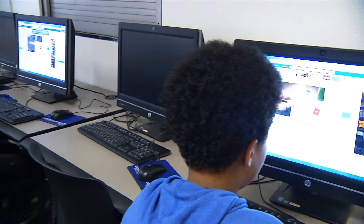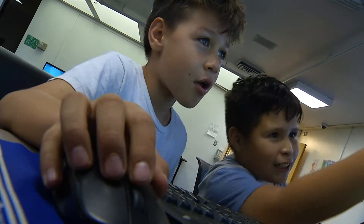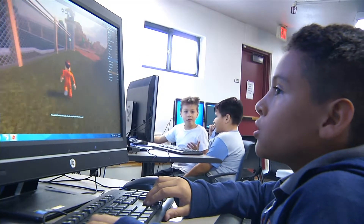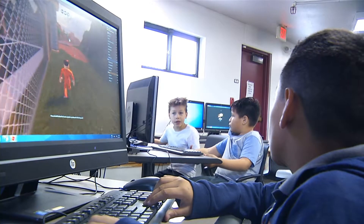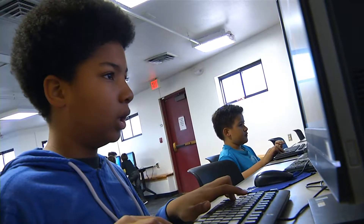We have a large computer lab as well here at Thomas Bell Community Center. It's used for after-school homework club. It does have access to the internet — I think we have 18 computers back there. Adults are scheduled during different times when they come in and use it for job information and any other things that they need it for.